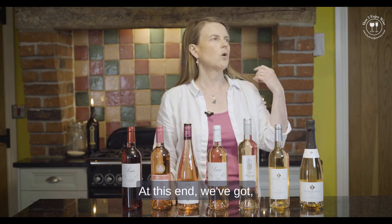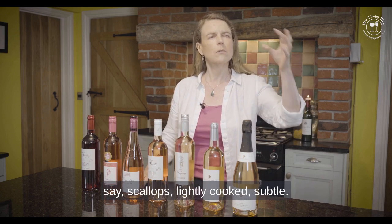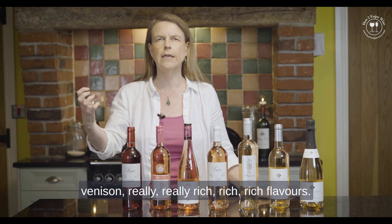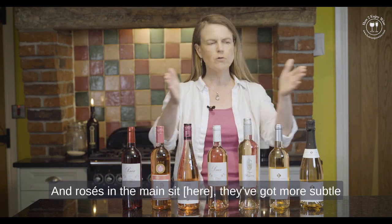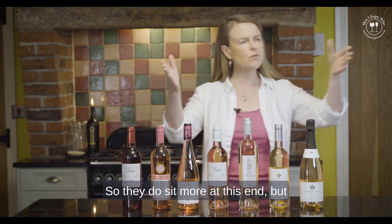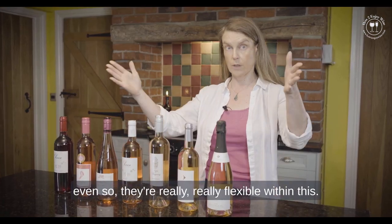At this end of the scale we've got scallops — lightly cooked, subtle — going right up into steaks and venison, really rich flavours. Rosés in the main have more subtle flavours than, say, a red wine or an oaked Chardonnay, so they sit more at the subtle end, but even so they're really flexible within that range.